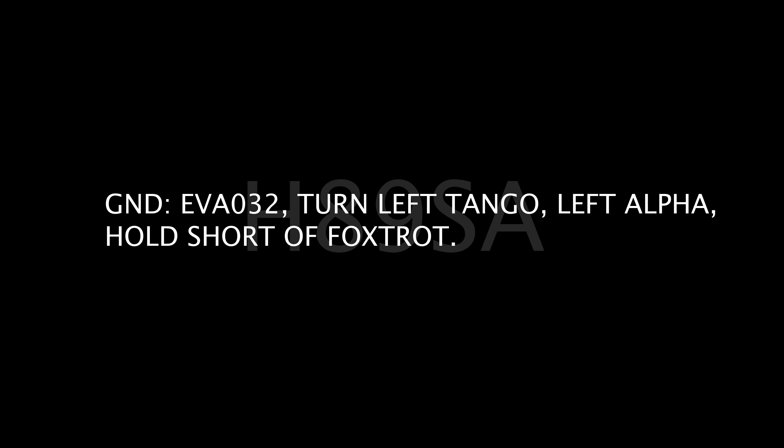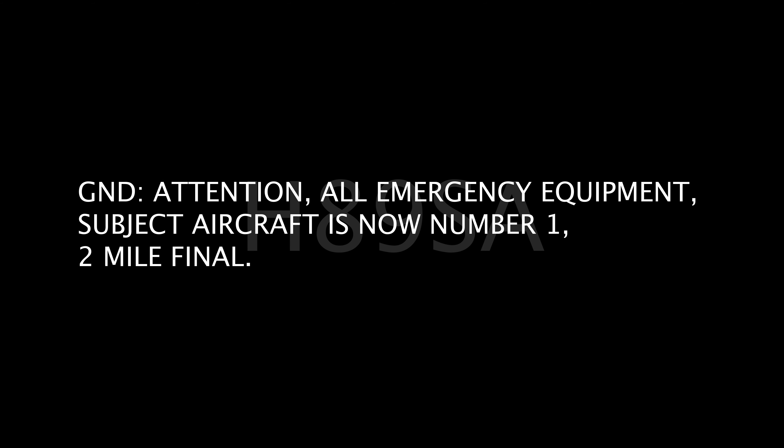EVA-032, turn left Tango, left Alpha, hold your Foxtrot. Tango, left turn Alpha and hold your Foxtrot, EVA-032.